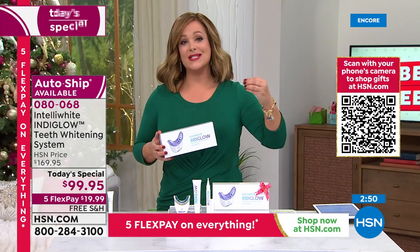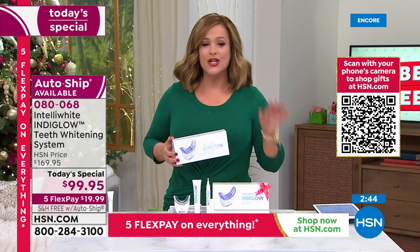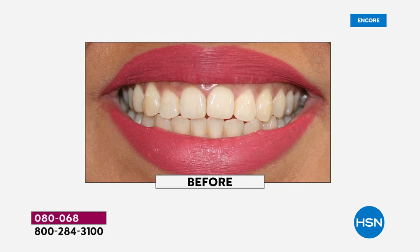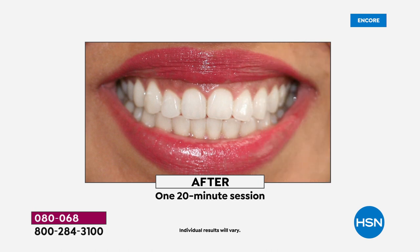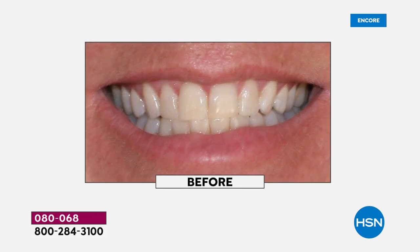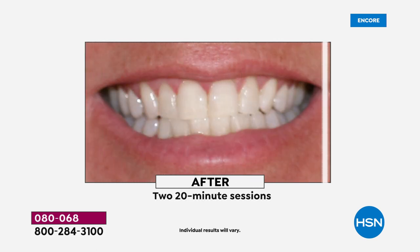This is breakthrough technology you can't get at the dental office or with strips that only whiten the front. This even whitens the back teeth — it wraps all the way to the back. When you have a bright smile, your teeth look even straighter. White your smile and all people will see is a beautiful, even smile.